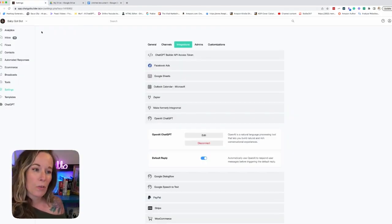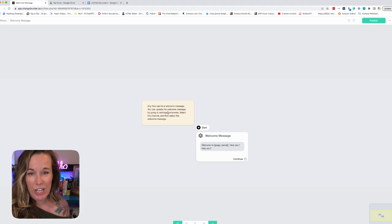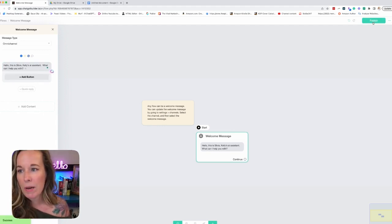Step two: let's head over to our welcome flow. Go to flows, then go to welcome message. This is already in there — you're just going to change it and make it your own. So I'm just going to change mine to introduce my assistant: 'Hello, this is Sylvia, Kelly's AI assistant. What can I help you with?' And click publish.